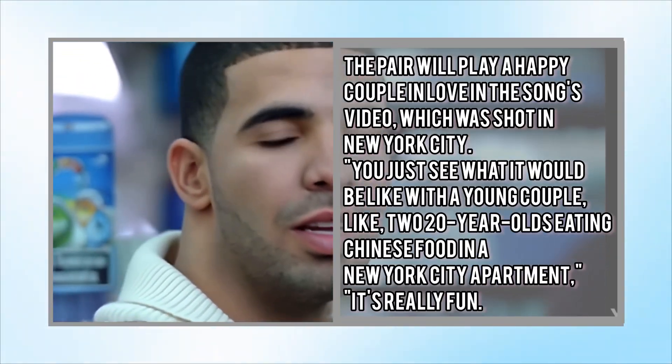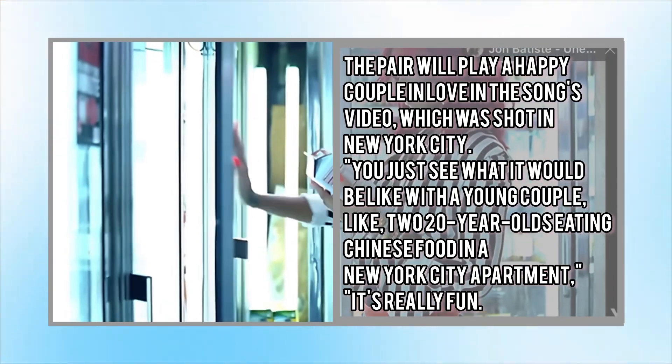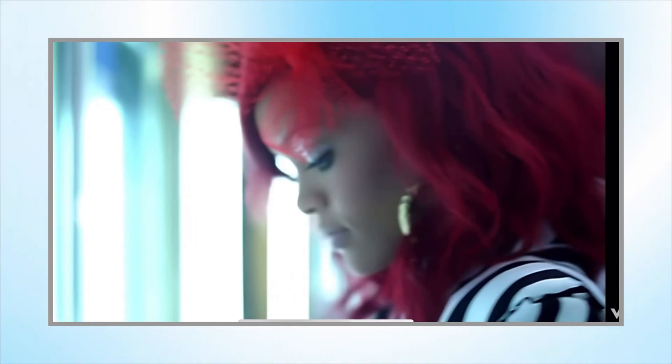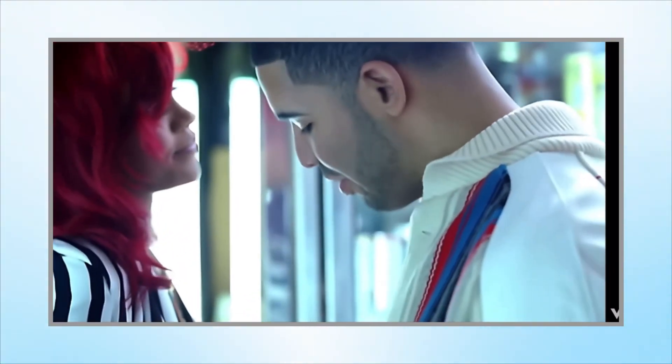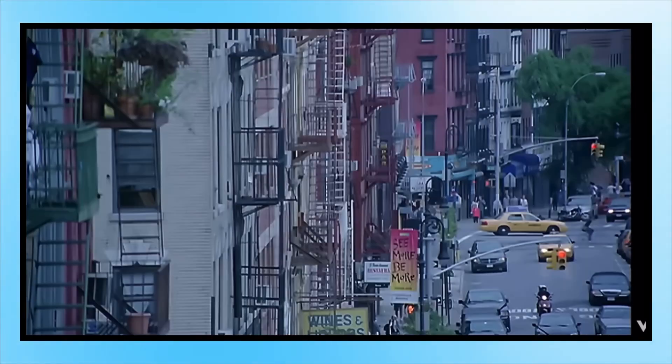The director said the pair would play a happy couple in love — you see what it would be like for two 20-year-olds eating Chinese food in a New York City apartment. The video plays out as a romantic encounter between Rihanna and Drake in a grocery store, starting with different shots from the city before turning to the store.